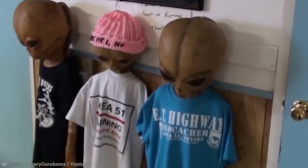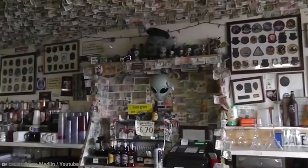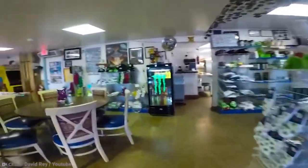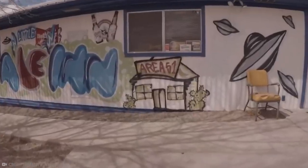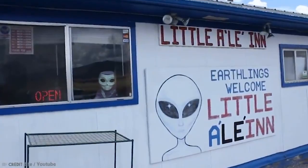Family owned and operated, the Little Alien has been doing really good business and is still trucking 25 years after its opening. So the next time you find yourself drawn to the outer rims of the infamous Area 51, it may be worth booking a room.